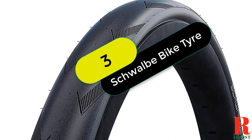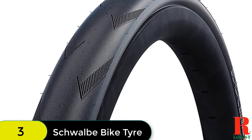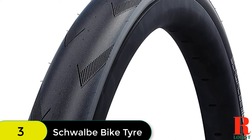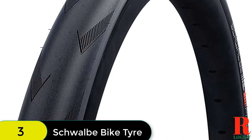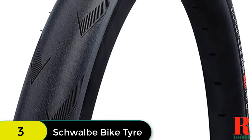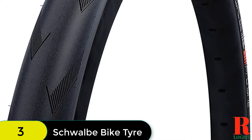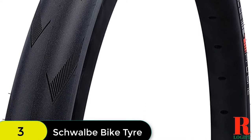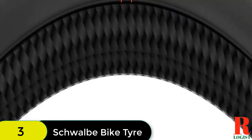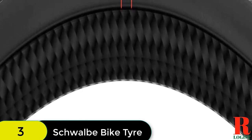At number 3 on our list, we have the Schwalbe Pro One Road Race Tubeless Folding Bike Tire. Schwalbe's Pro One Road Race Tubeless Folding Bike Tire is their most advanced tubeless bike tire technology. The Pro One features a unique rubber compound, Addix Race, which creates a durable road tire with tenacious grip at high cornering speeds. The tire is also built with a substantial three-layer sidewall and puncture protection belt, yet is supple to absorb bumps, de-stress the rider, and ensure traction.